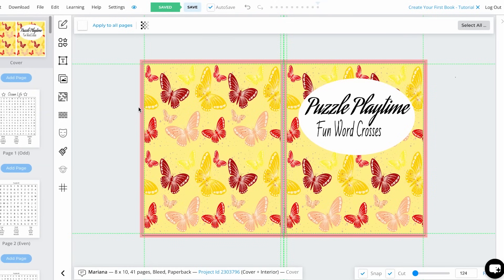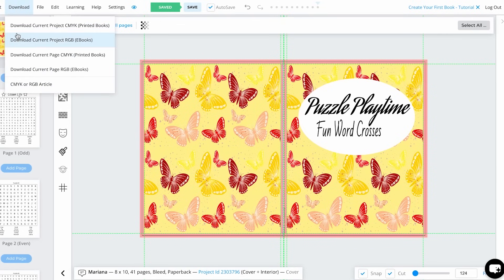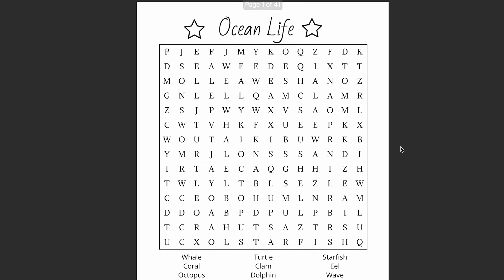Now that we have our cover and the interior of our puzzle book, we can move on to downloading. Click Download and then Download Current Project. Click on Printed Books and it will download each part of the book with the perfect requirements. Now it's downloaded — we have the PDF paperback cover and the interior of the book. It looks perfect and is ready to upload to Amazon KDP.